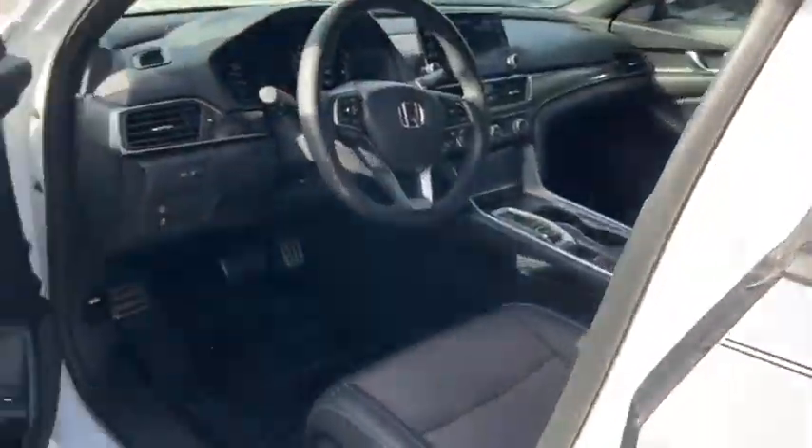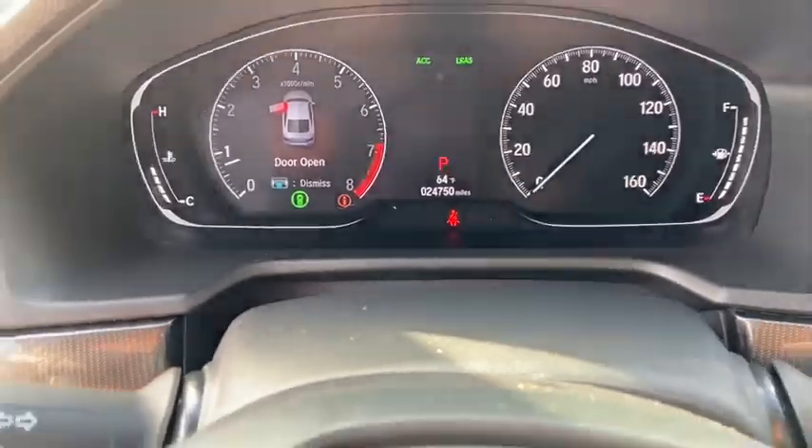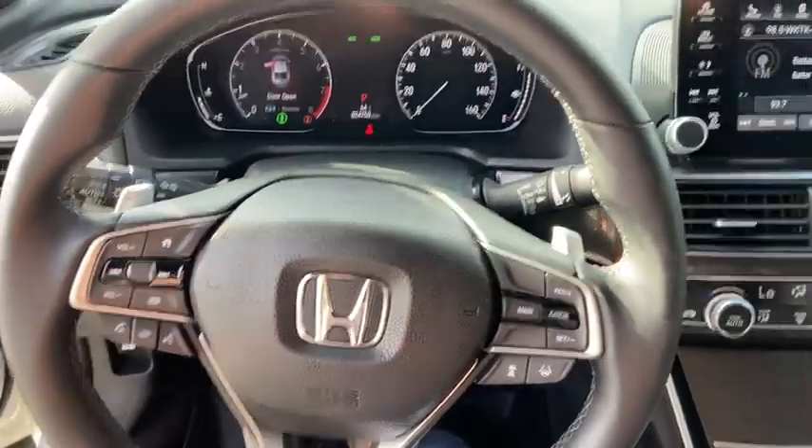Traction control, leather-wrapped steering wheel, dual airbags, power steering, four-wheel disc brakes, eight speakers, heated front seats, rear window defroster, power windows, fog lights.